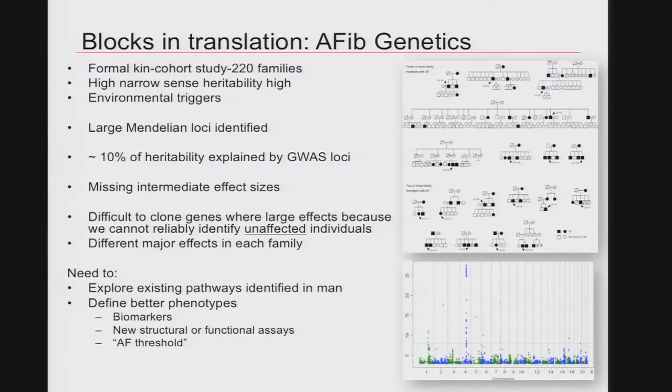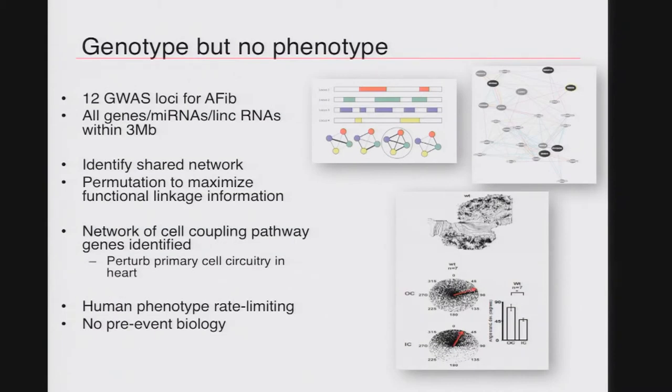We were able to show that atrial fibrillation has a large Mendelian effect, that only about 10 percent of the heritability is explained by GWAS loci — even though these are the largest effect GWAS loci bar one in the entire genome. There are large missing intermediate effect sizes, and it's proven incredibly difficult to clone the genes simply because we do not know who's unaffected. We've used machine learning strategies to identify genes at GWAS loci and found a unifying network about an order of magnitude more likely than any other network, shared by all 12 loci. Every gene in this network — in either overexpression or loss of function — perturbs cell-cell coupling in the heart. But there are no metrics by which you could translate that to a clinical population.